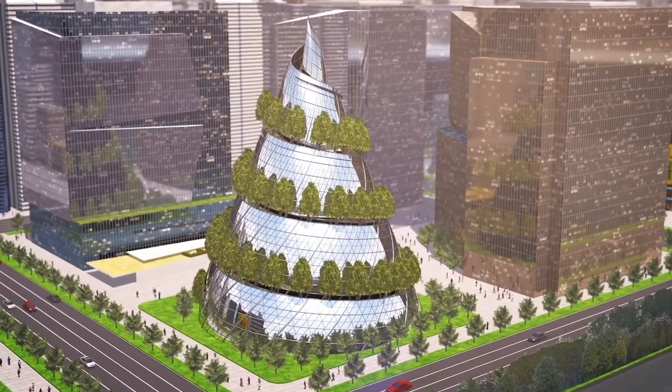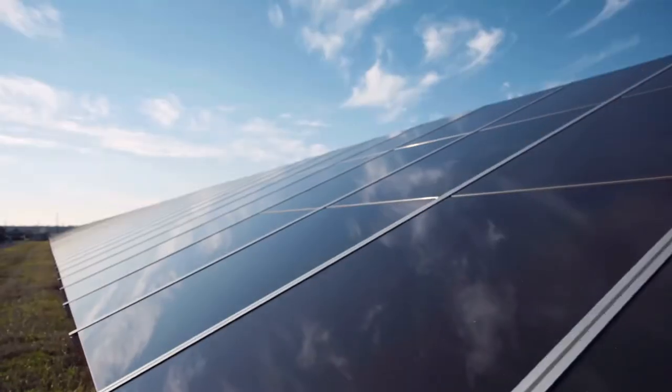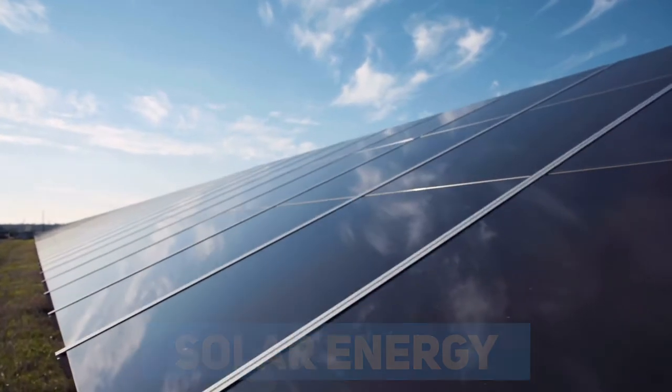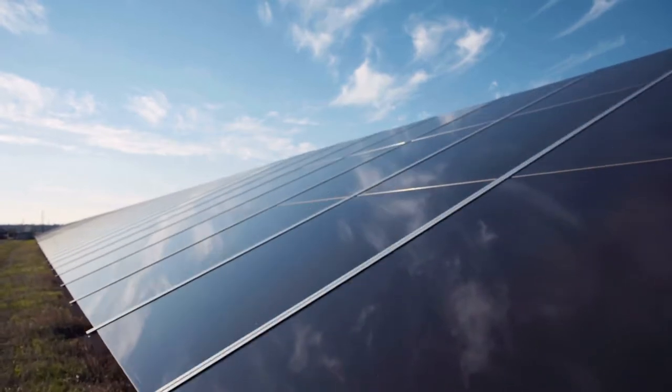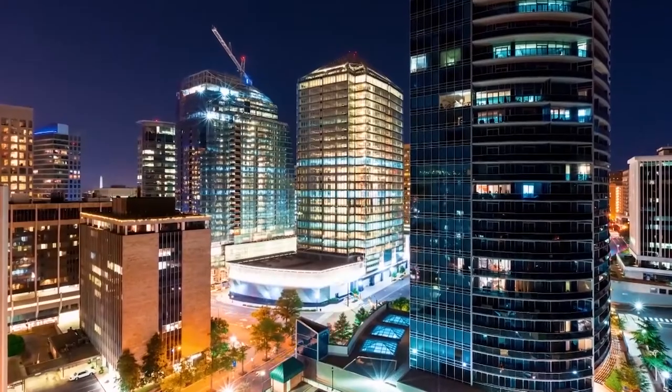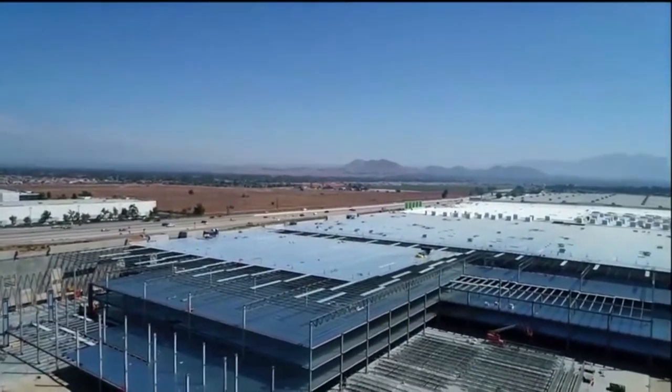The entire complex is expected to run on solar energy, but the solar farm enabling this won't be nearby. Instead, it'll be constructed 200 miles away in Pittsylvania County, South Virginia, with the power transported to Arlington.